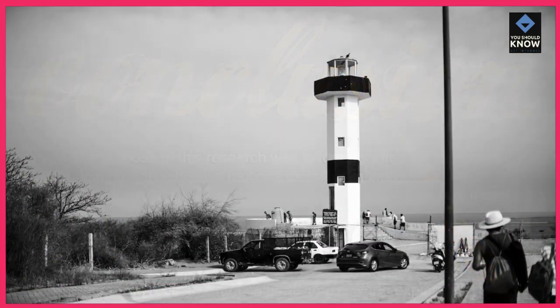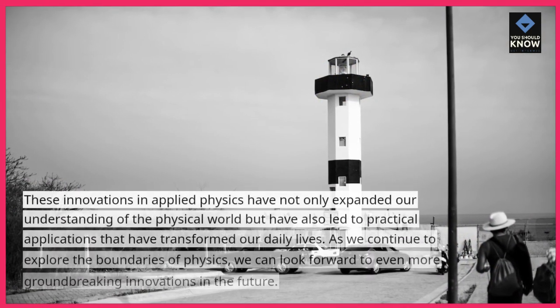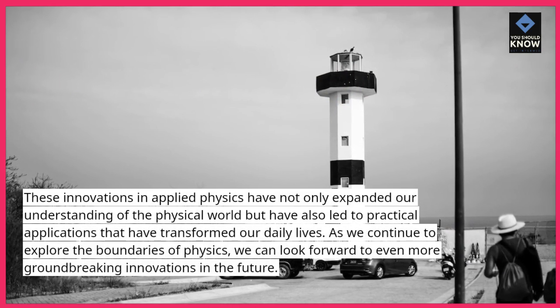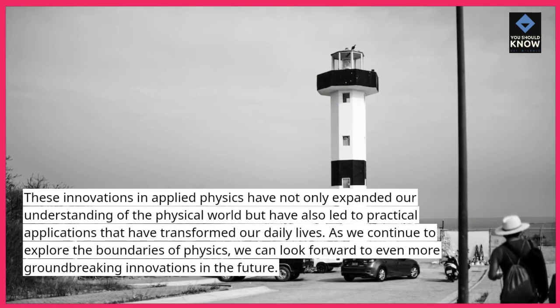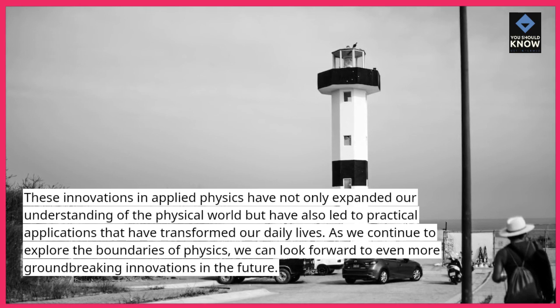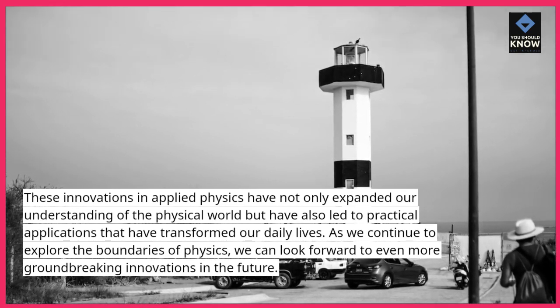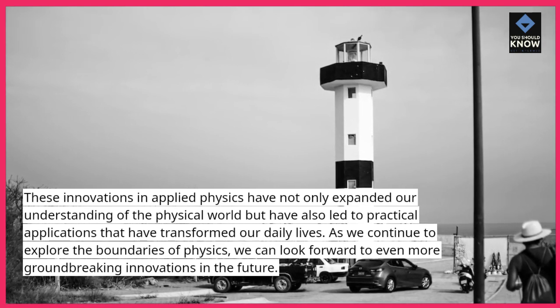Conclusion. These innovations in applied physics have not only expanded our understanding of the physical world but have also led to practical applications that have transformed our daily lives. As we continue to explore the boundaries of physics, we can look forward to even more groundbreaking innovations in the future.